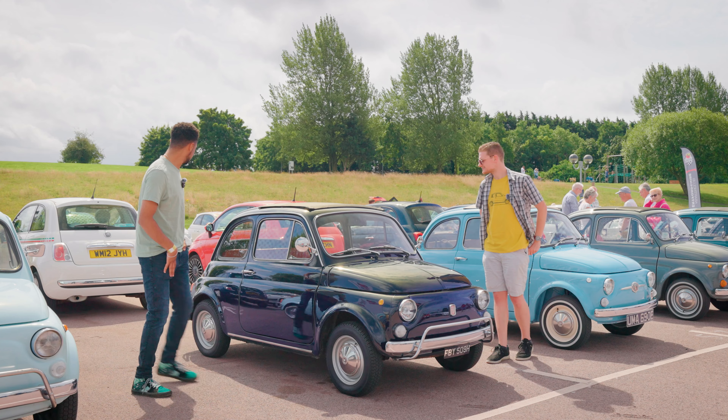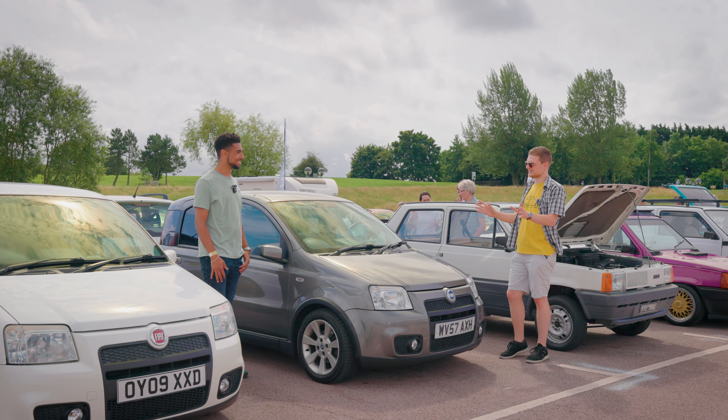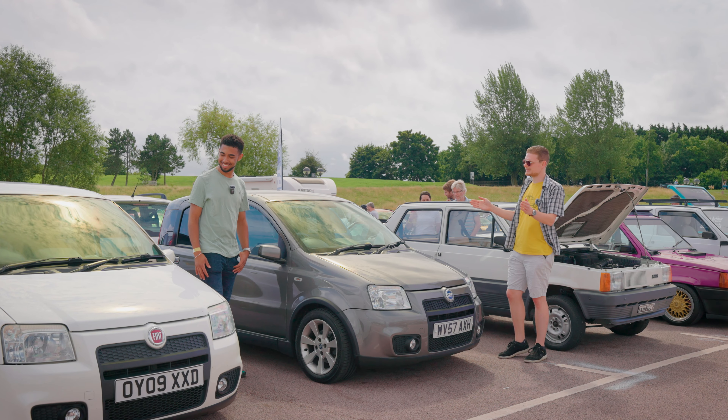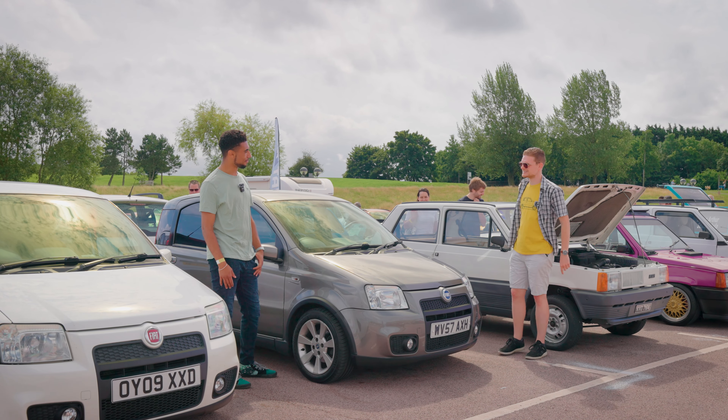Is it peak Fiat? Well, we'll discuss what it means to answer that question a little later, but it's definitely up there. Next up, the 169 Panda — full stop, it's a great car. It was European Car of the Year, they're tremendous — my mum's got one. But this was the crème de la crème of 169 Pandas: the 100 HP.